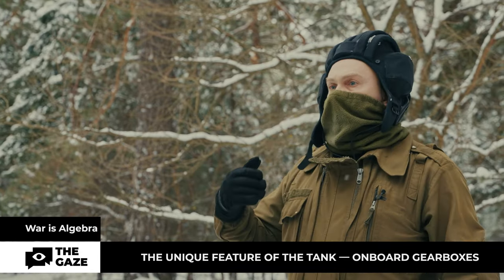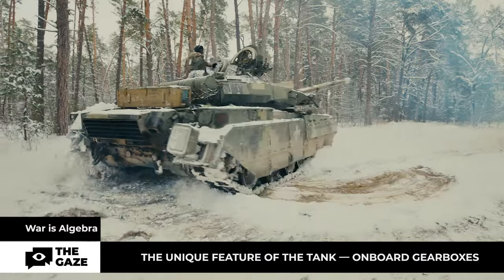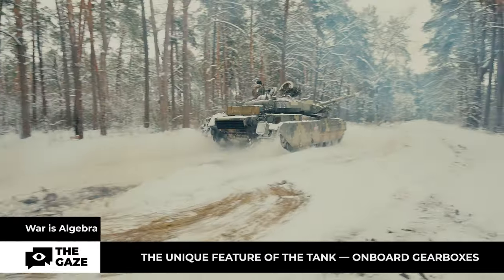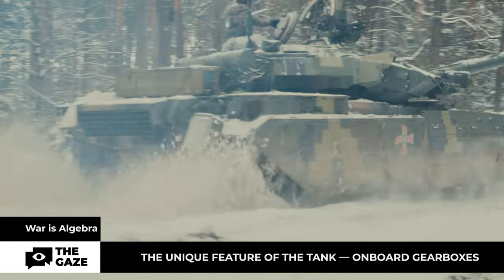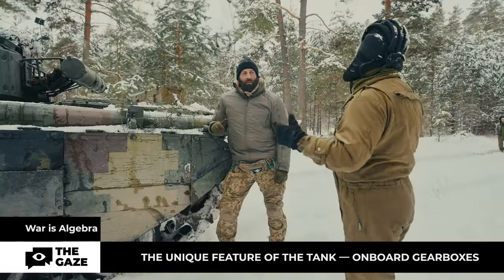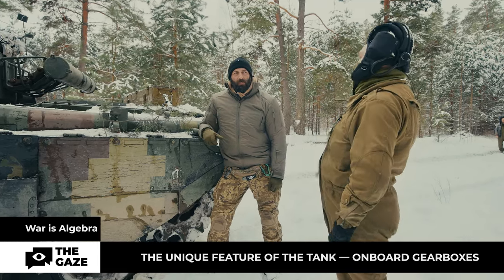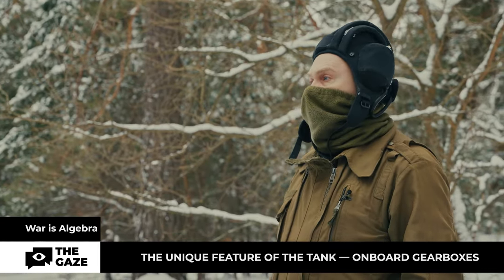Through trial and error, the Ministry of Defense allocates 4.6 liters per kilometer. However, when driving on a highway in higher gears, the consumption drops to around 2.5 liters per kilometer. A unique feature is the onboard gearboxes, which allow for four reverse gears — giving a reverse speed of up to 30 to 35 kilometers per hour.